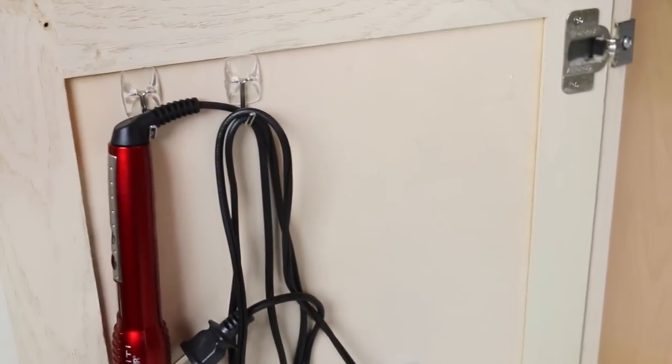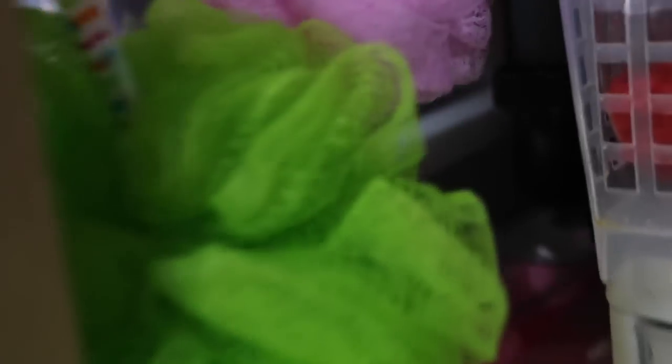Now let's move on to my side of the bathroom sink. You can see on the inside of the cabinet doors I've used command hooks to wrap the curling irons. They are different sizes, just to utilize the space behind the cabinet door. I also have some extra loofahs you can see there on the inside of that middle bar that we always have under sinks, and I've used a command hook there as well.